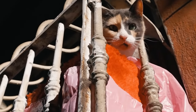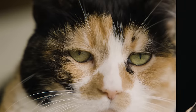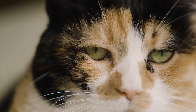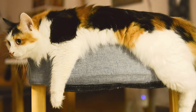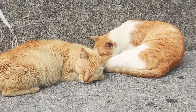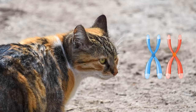Since male cats only have one X chromosome, they will express only that one gene. In other words, since females have two color genes, they can display two coat colors — in this case, orange or black and white — creating a calico coat. Since males only have one color gene, they will only display orange or black. For a male cat to have a calico coat, they have to have two X chromosomes. But wait, wouldn't that make them female?